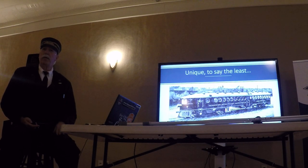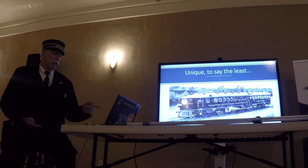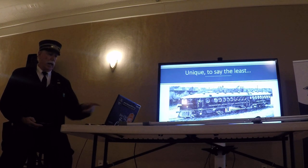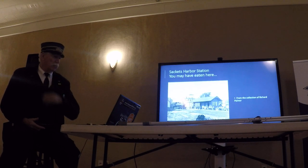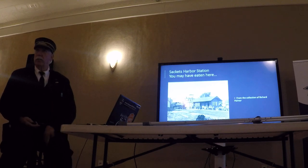We're looking at a lot of examples. There may still be a couple of them around, but that was one like that — the one that ran there. It was a self-propelled car that got you from point A to point B. You may have eaten at the Sackets Harbor Station.